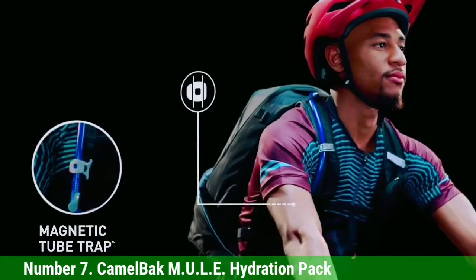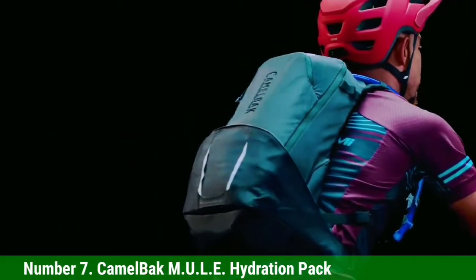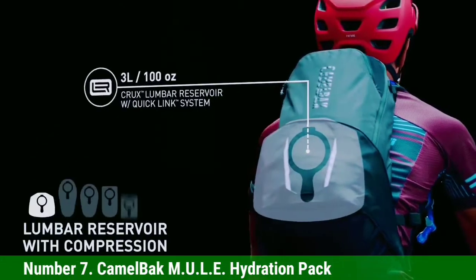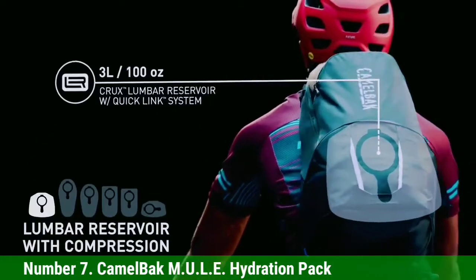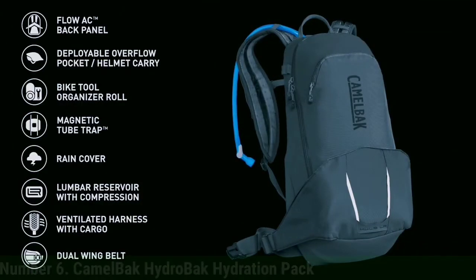Included attachment points let you secure your helmet, pads, or other gear. At 17.7 x 1.4 x 9.1 inches, the CamelBak M.U.L.E. Hydration Pack offers impressive stability even on rough terrain.